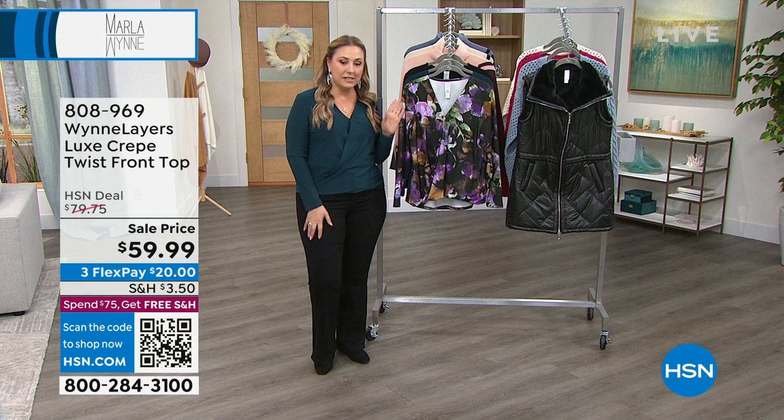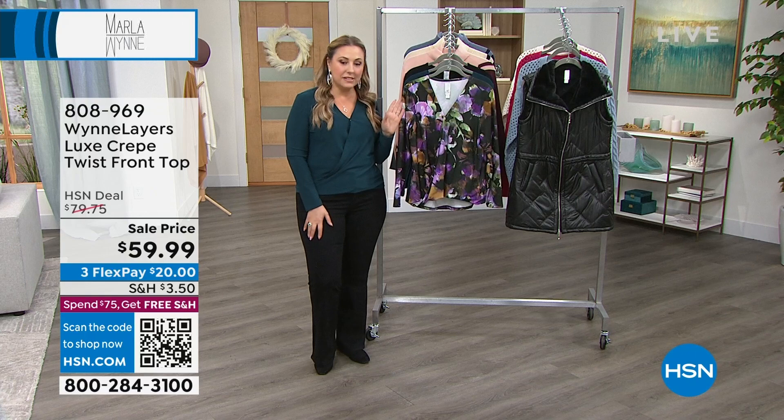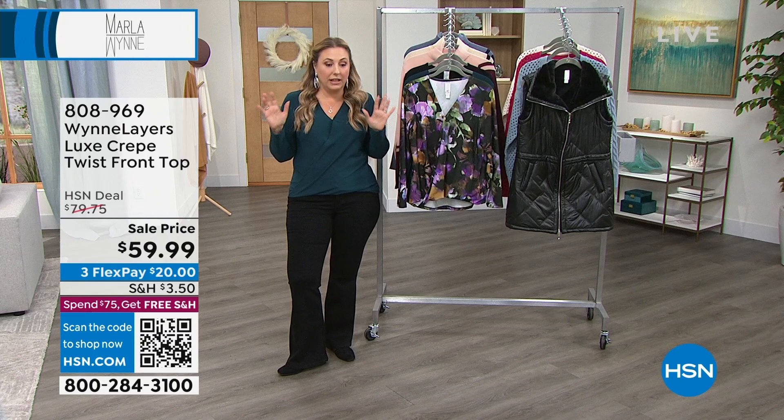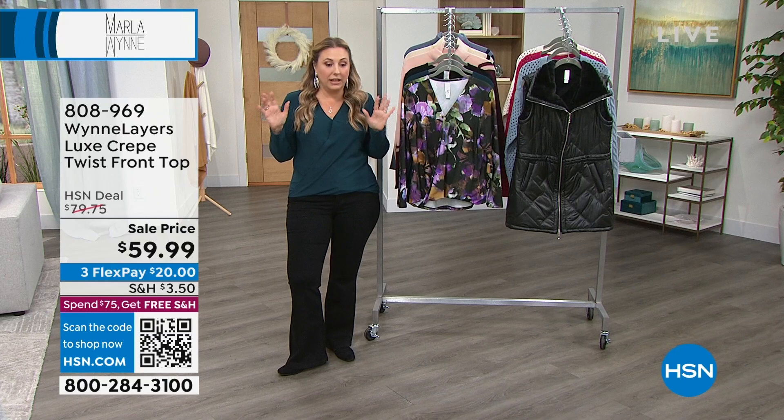I'm wearing the petrol. It's also available in black, and this is the purple floral right next to me. This is incredibly flattering, stretchy, comes down nice and long in the back for full coverage. I think this is an absolutely perfect top — one of my all-time favorites — and I love that it's on sale.